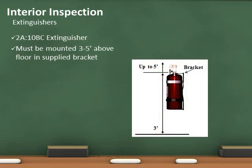Extinguishers are required in R3 daycare occupancies. The minimum requirement is a 2A 10BC, which is California State Fire Marshal tagged and approved. The extinguisher must be mounted 3 to 5 feet above the floor with the approved supplied bracket, and is required to be serviced annually by a licensed contractor.